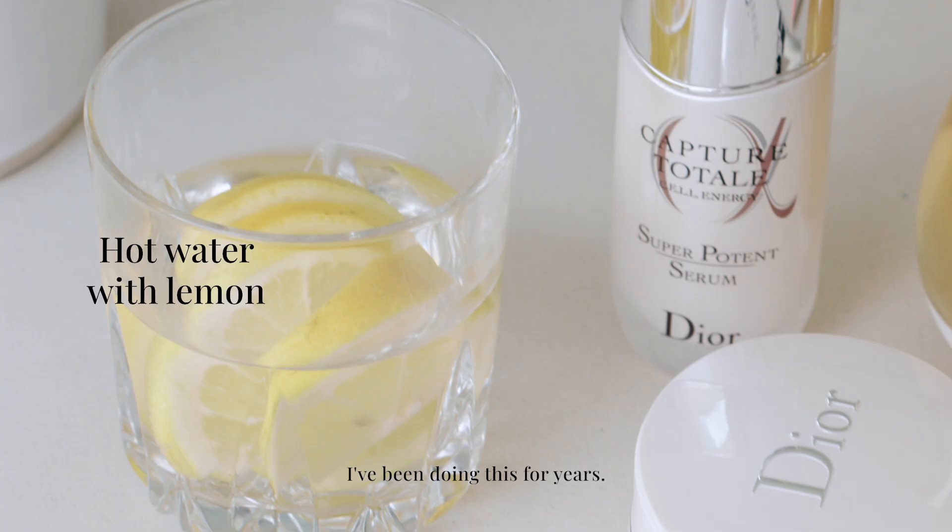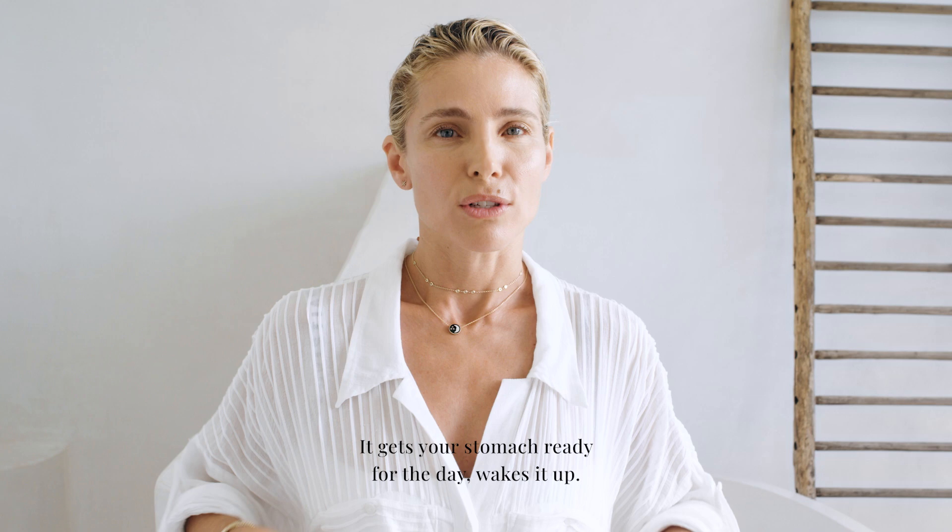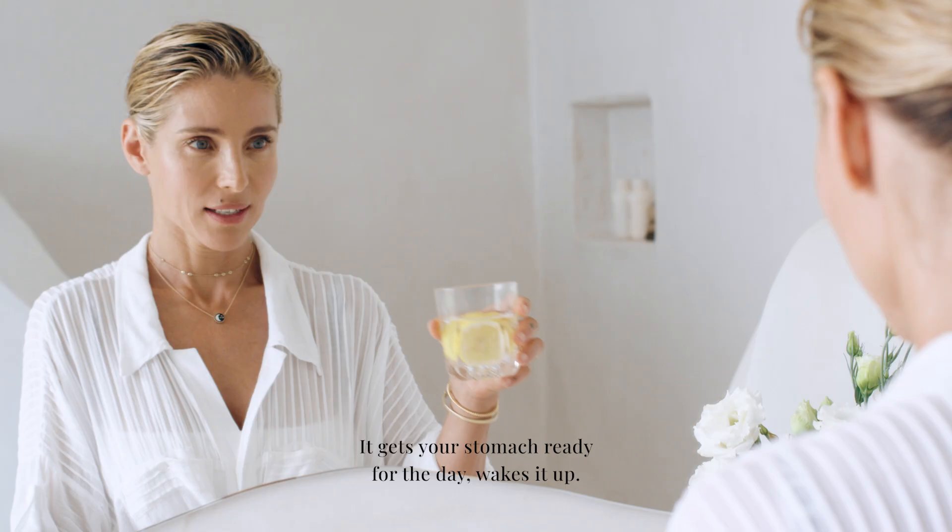What I do in the morning is I get my hot water with lemon. I've been doing this for years and it boosts your metabolism, gets rid of toxins in your body, gets your stomach ready for the day, wakes it up and I love it.